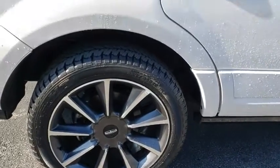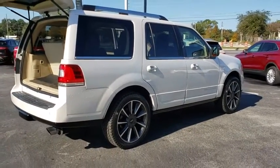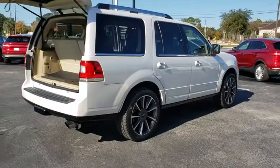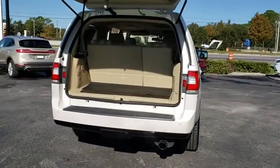This vehicle has less than 40,000 miles. Here are some of this vehicle's great options: backup camera, keyless entry, navigation system, steering wheel audio controls, traction control, power liftgate, stability control.